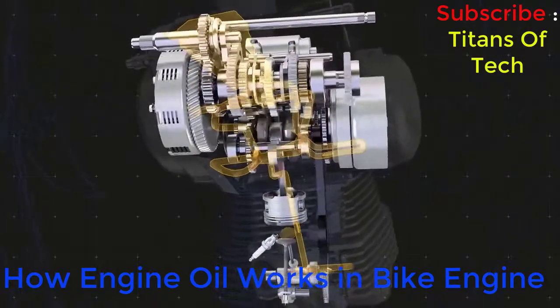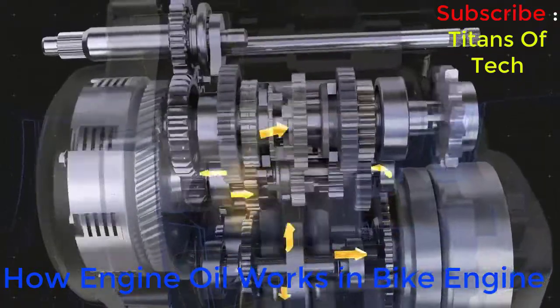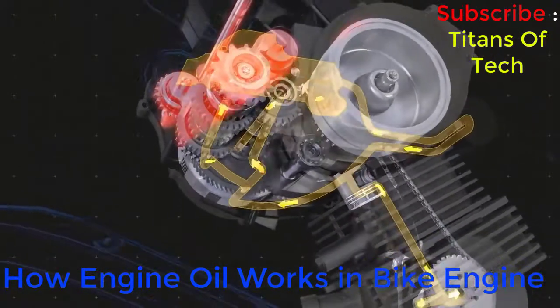The oil pump moves oil methodically from one point to another inside the housing. The oil pump is the heart of the system, drawing the lubricant up from the sump at the base of the housing and delivering it to the engine.